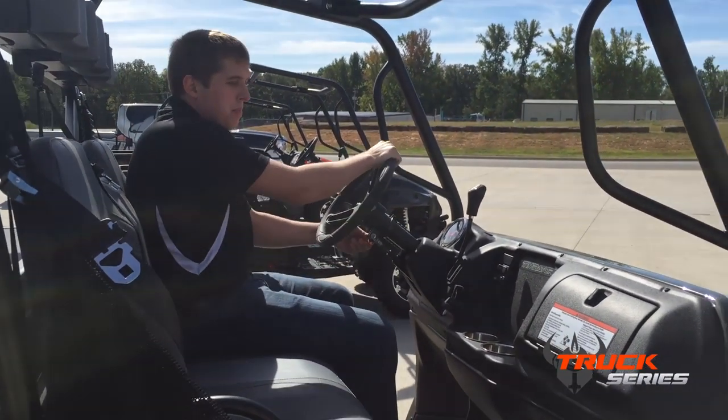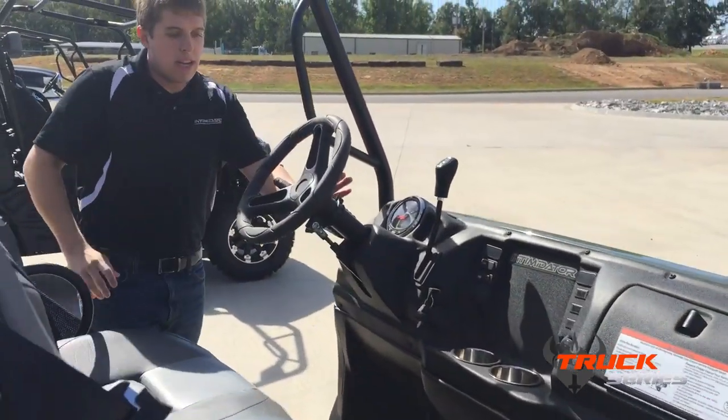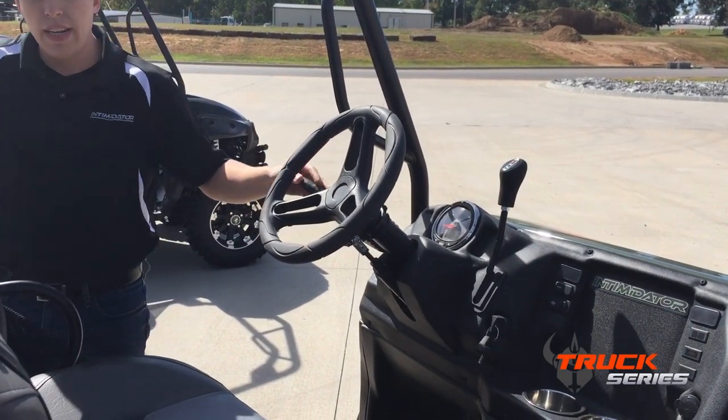You have tilt steering and a speedometer with a trip and an odometer. On our XD4 package, you control your headlights, turn signals, hazard lights, horn, and everything right here.